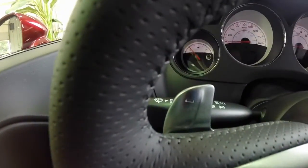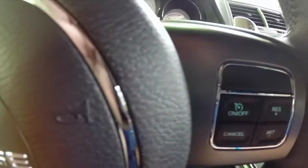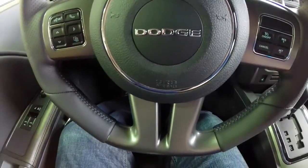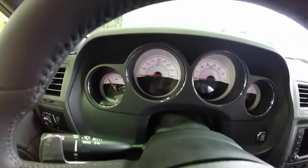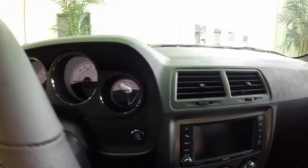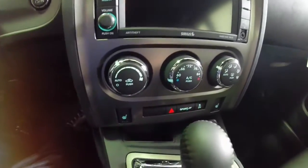Swooping across the interior, this vehicle does have the super track pack with the steering wheel mounted shift controls. It also has a flat bottom steering wheel and an integrated trip computer. It does have the seven speaker Boston Acoustic sound system with automatic climate control.